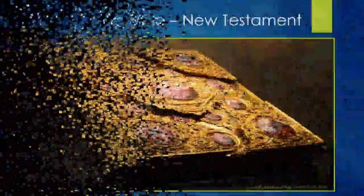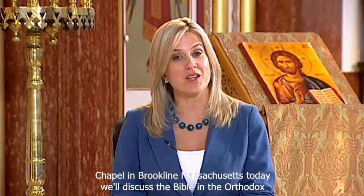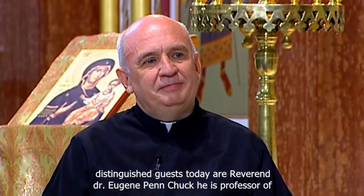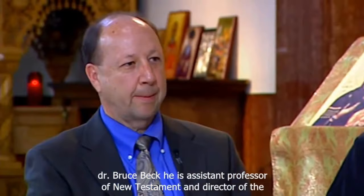After that whistle-stop tour of the New Testament, here is a little more information with another excerpt from an interview from the Greek Orthodox Church in America, this time on the subject of the New Testament. Today we'll discuss the Bible in the Orthodox Church — the New Testament. Our distinguished guests are Reverend Dr. Eugene Pentiuk, Professor of Old Testament and Hebrew at Holy Cross Greek Orthodox School of Theology, and Dr. Bruce Beck, Assistant Professor of New Testament and Director of the Stephen and Catherine Pappas Patristic Institute at Holy Cross.